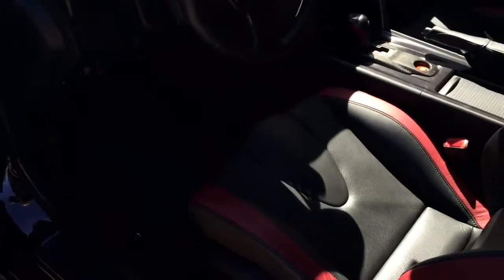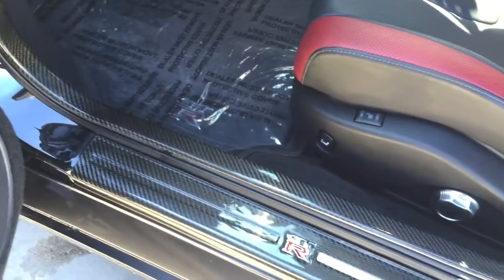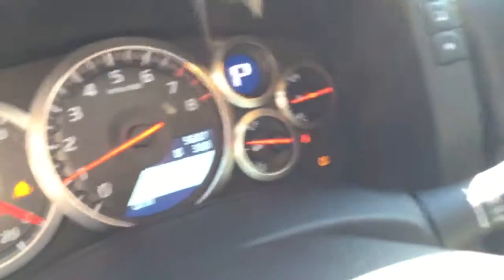As you'd expect with only 5,687 miles on it, the interior is extremely clean as well. Even the carbon fiber entry guard — I don't see any scuffs or anything on that either. There you can see the exact mileage on the car.